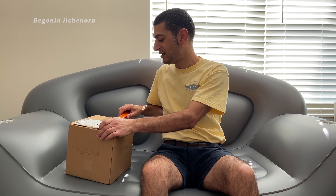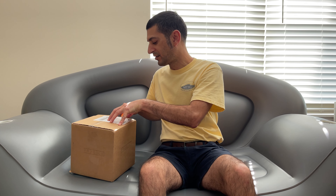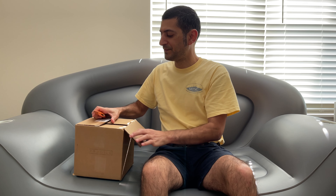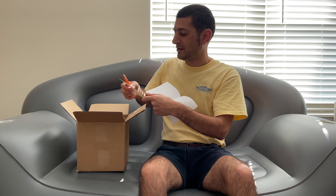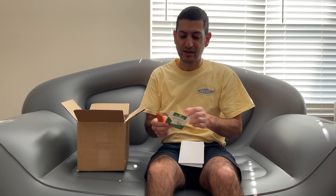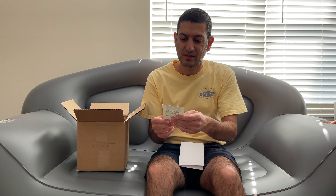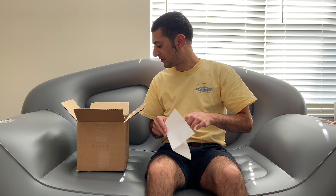The plant I wanted was a Begonia lechonera, which is a miniature iridescent blue begonia — and box cutters and inflatable sofas don't mix, so I have to be very careful. They gave me a lovely thank you card and say the package is eco-friendly, meaning it's all recyclable materials.